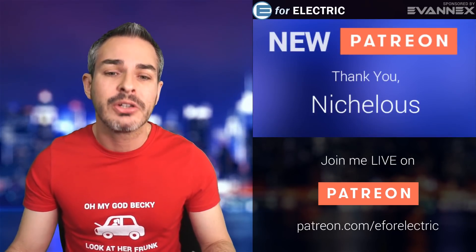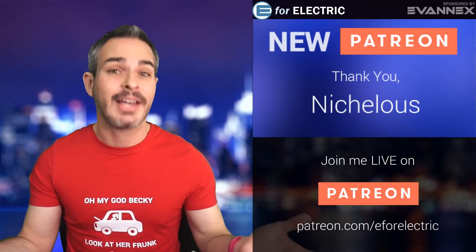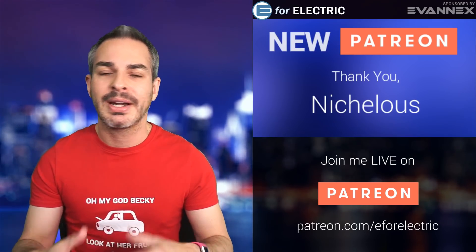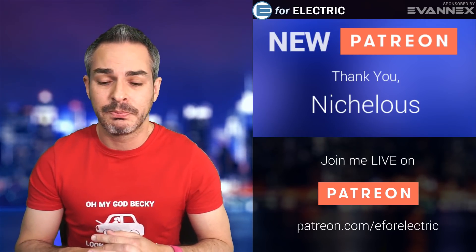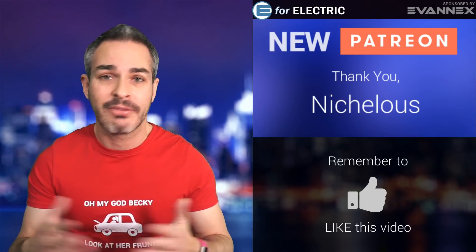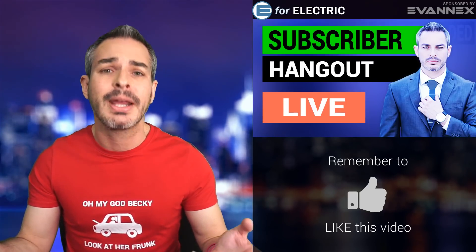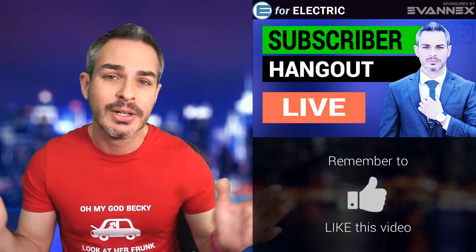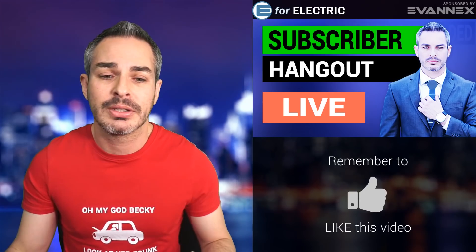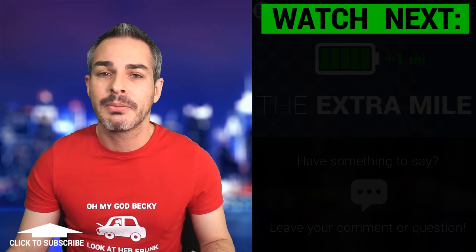A quick shout-out to my new Patron Nicholas — thank you so much. You can support the show at patreon.com/e4electric, where you get to watch me live, access an extra mile segment just for patrons, and other behind-the-scenes material. You can also find me at e4electric on Instagram and everywhere on social media, even TikTok. Once a week I go live on YouTube for a subscriber hangout to talk Tesla and electric cars — check the channel homepage for the next scheduled Sunday session. See you guys next time, and remember to stay charged.